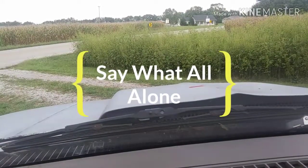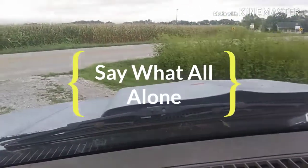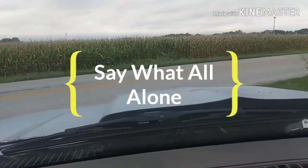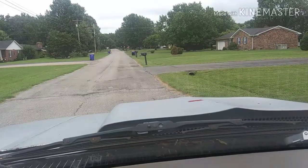Hi everybody, let's go see if we can find some scrap today. Hopefully my camera mount will stay on. We just ran into some gentlemen who's going to take us to another street to his son's house where he's got filing cabinets, and we're going to see about loading them up.